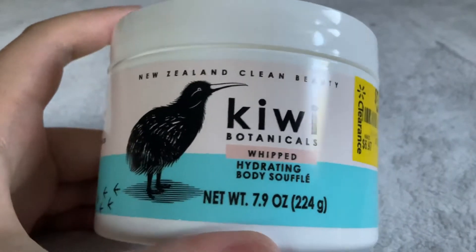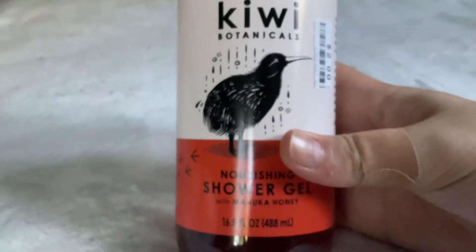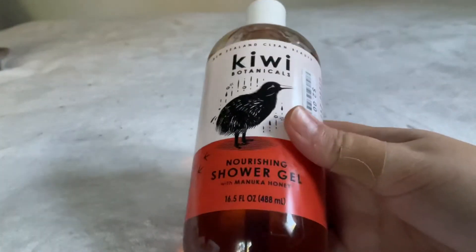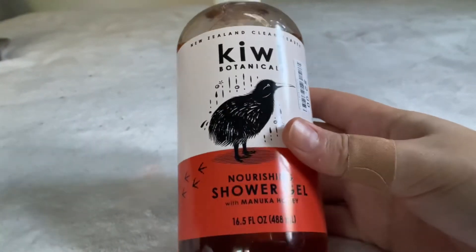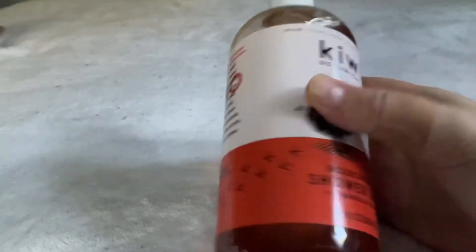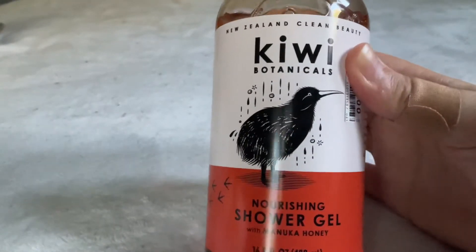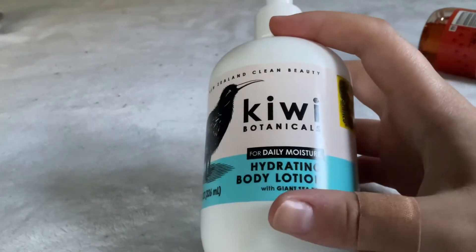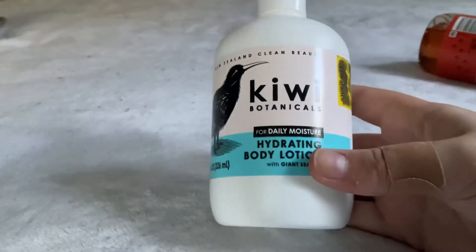Next for Kiwi Botanicals I have the Nourishing Shower Gel in Manuka Honey — I got this at Big Lots for two dollars. It smells like honey graham crackers, a really pretty scent, and has the same clean formula. I'd totally recommend it — you'll probably find it at Walmart and Big Lots. Last for Kiwi Botanicals is the Hydrating Body Lotion in Giant Sea Kelp — about halfway gone. Not my favorite scent again, but I'll end up using it eventually.